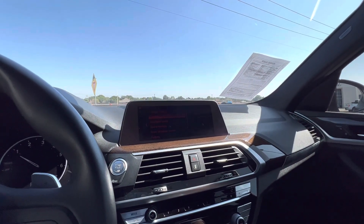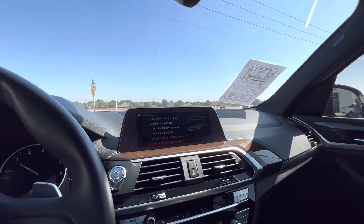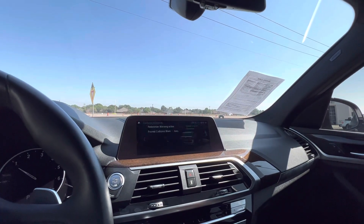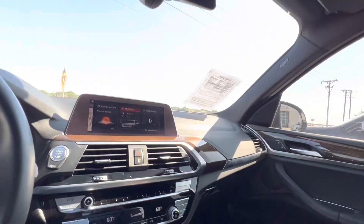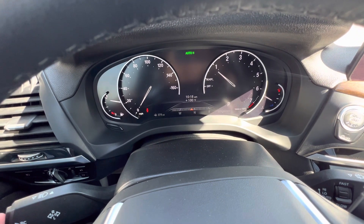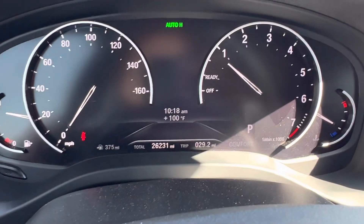Really nice X3. You can fold in the mirrors when it's locked too. It also has great safety features: pedestrian brake intervention and frontal collision warning. That AC is nice and cold. Here's the mileage one more time for your peace of mind.